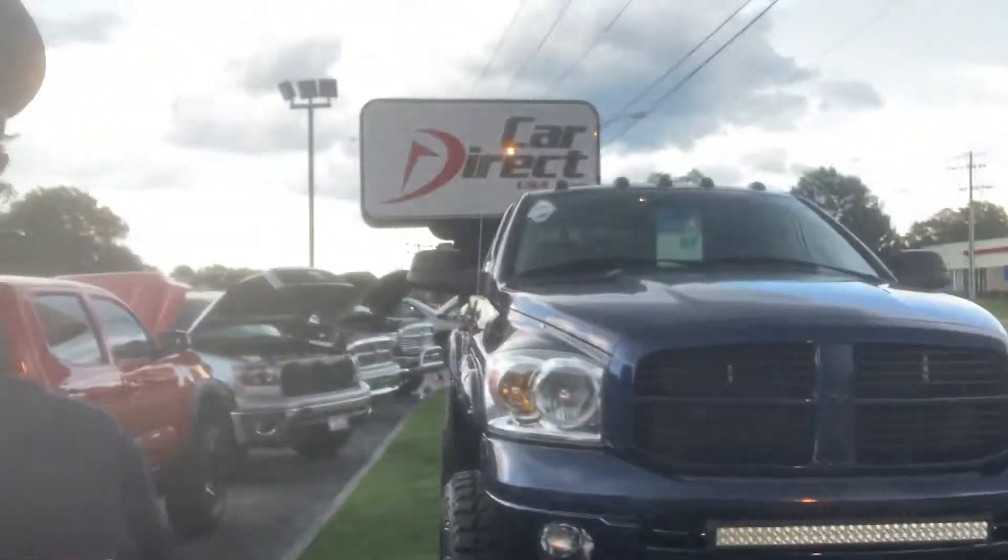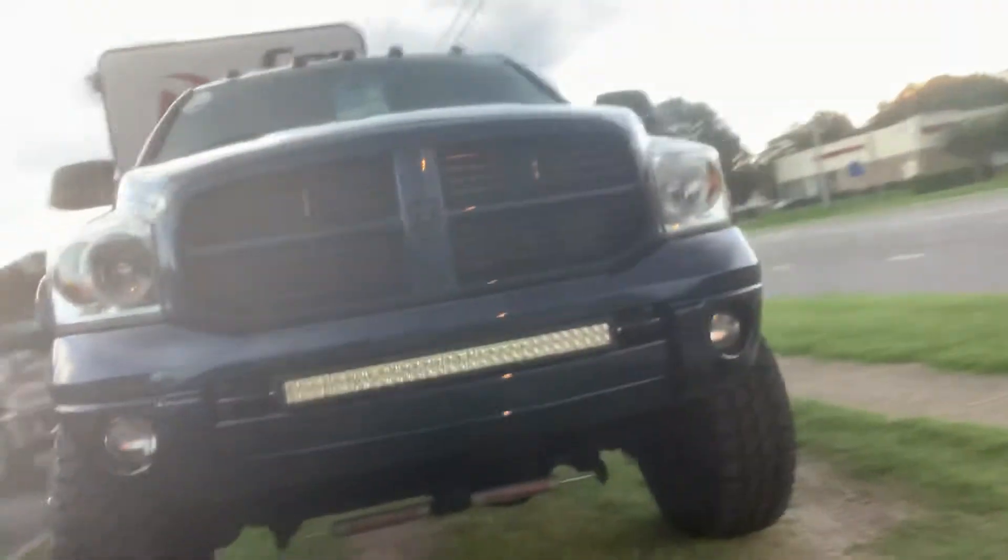Hey Daniel, Dylan Spackman with CarDirect. We just talked about this Ram behind me. I want to make a quick video for you. Really, really sweet truck, man. I'm really excited to get you out here Saturday to come see it.